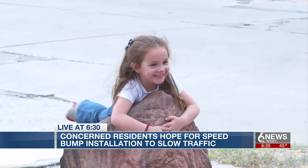On your side, Johan Morin, 6 News. And if you're interested in seeing if your neighborhood qualifies for a speed bump, you can find more information on our website, wowt.com.